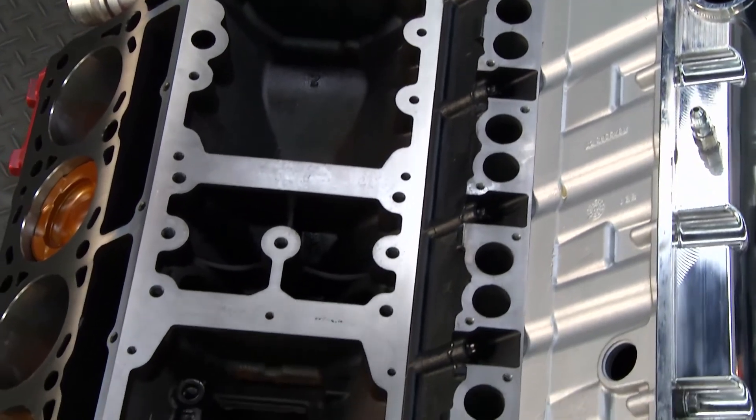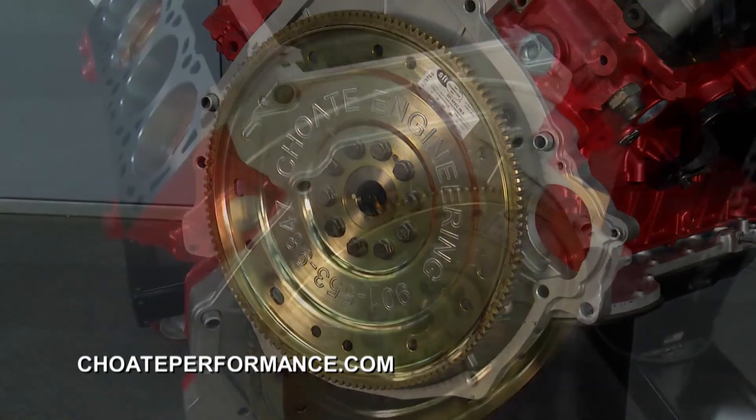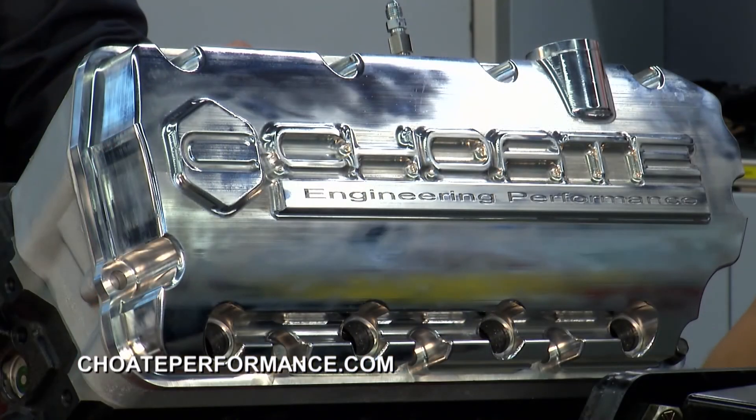We also have a billet flex plate. We've seen failures with flex plates actually failing through the hub area, and we've addressed that as well. If you've got a fleet and you want to stay on the road, hit their website.